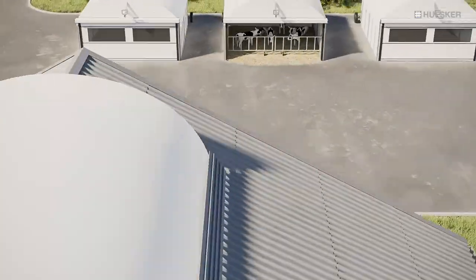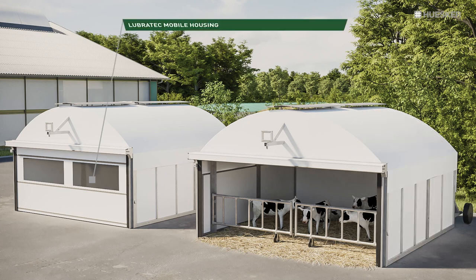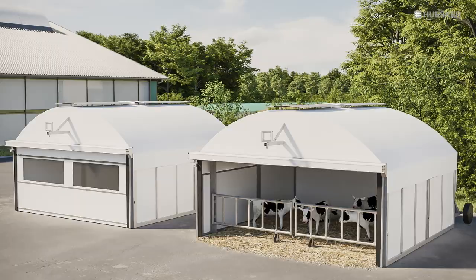To achieve their full potential, calves in particular need ideal conditions from the earliest stages of their lives. This prompted Husker to extend its product portfolio with a mobile housing for outdoor rearing, as a perfect way of enhancing animal welfare from day one.